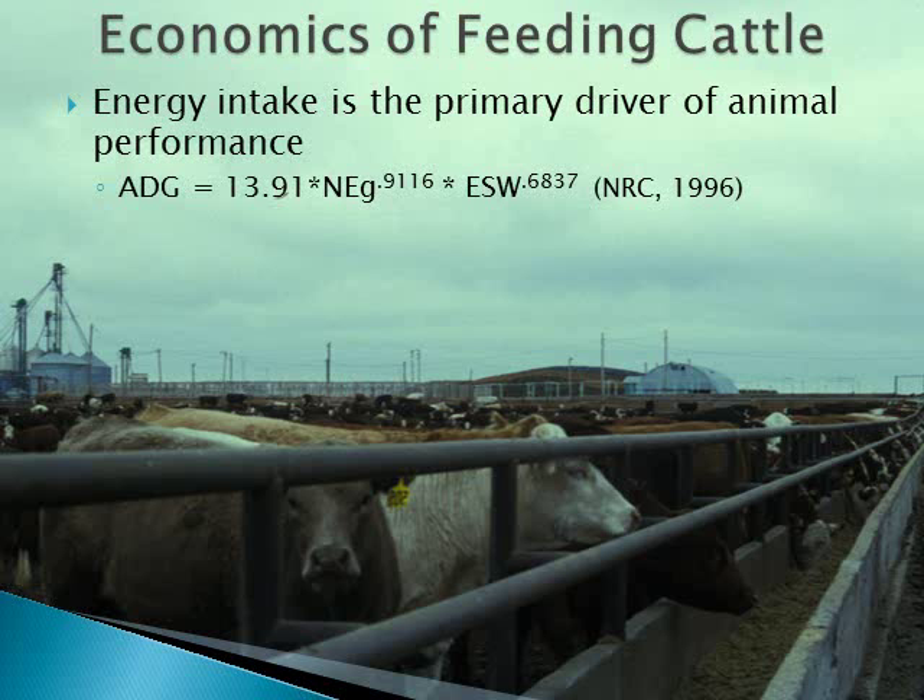The economics of feeding cattle is all about energy intake and how much that energy costs. Energy intakes drive cattle performance. In fact, most nutritionists use some variation of NRC summaries to predict animal performance. These equations work pretty well, especially if we have a good handle on what intakes are.